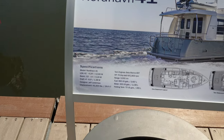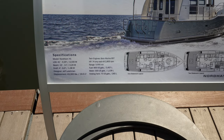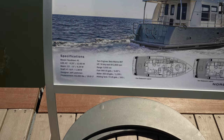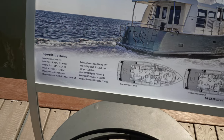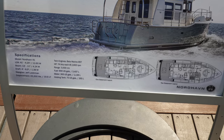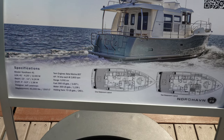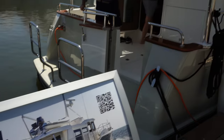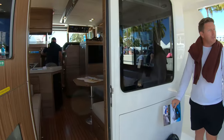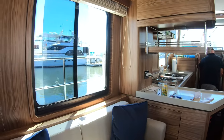This is the Nordhaven 41. The length overall is 41 feet, beam at 13 feet 11 inches, so it's got a pretty decent sized beam with a 4.65 draft. Fuel is 900 gallons, range 3,000 nautical miles. At 74 horsepower on each engine at 2,800 RPMs, she's sipping fuel for sure.